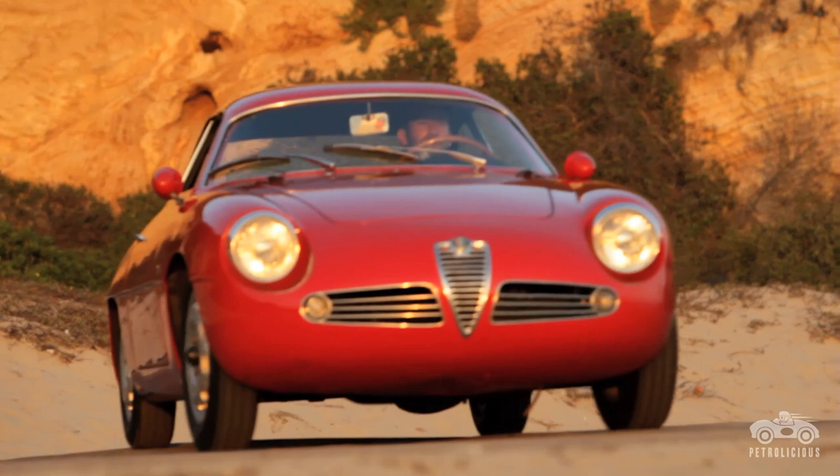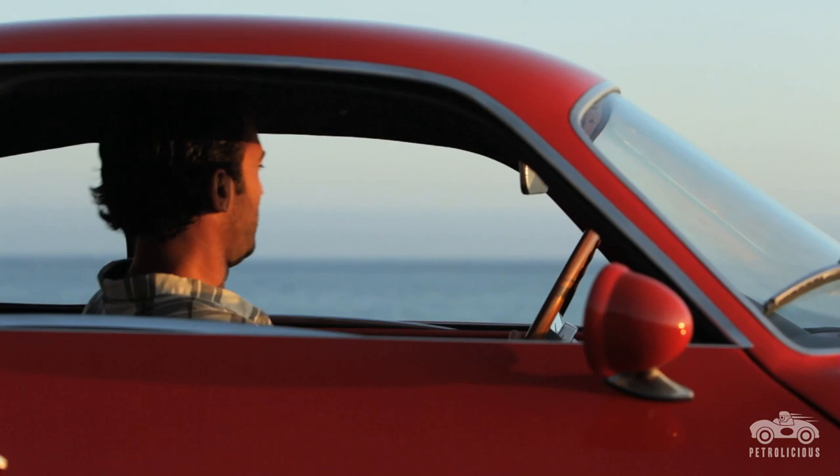Wow. Yeah, this car — any opportunity I get to drive it, I just take it. I don't even think.